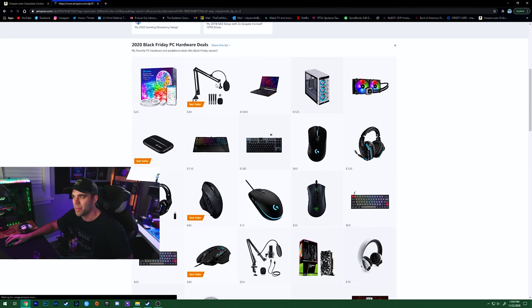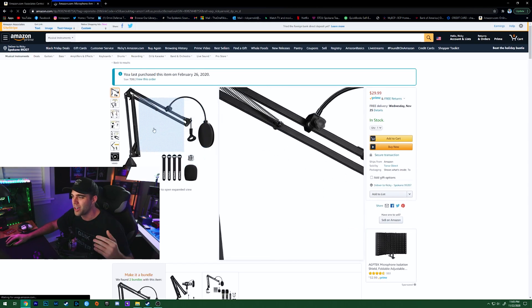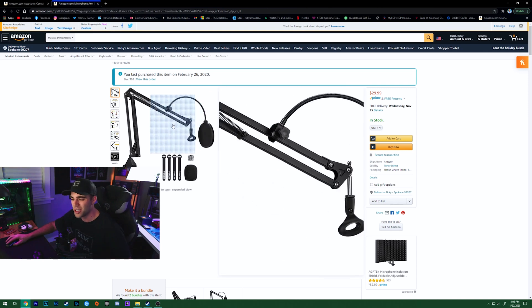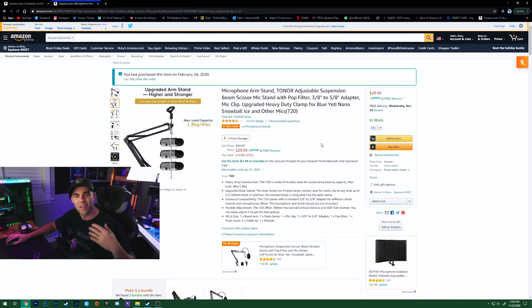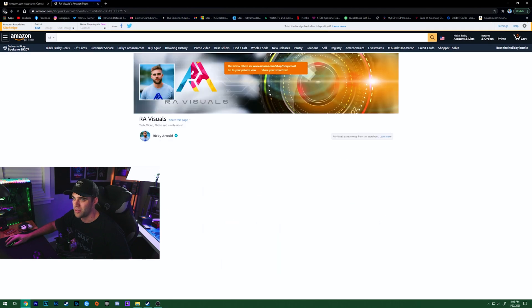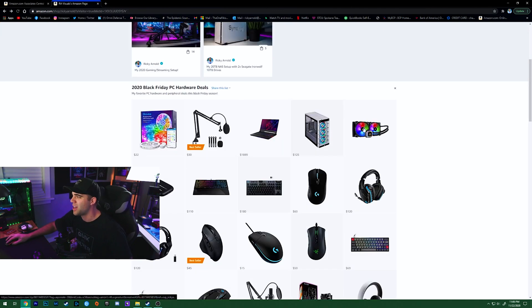Next up is the number one video on my channel — this boom arm stand that I'm using right now in front of me. If you want an awesome microphone boom arm, just grab it. It works with just about any microphone and it's amazing. It's about to go on sale for another $10 off, so just do it.